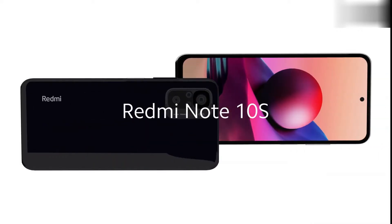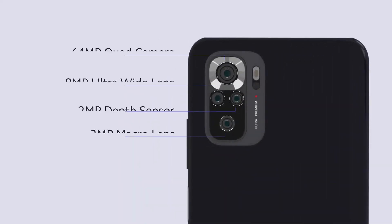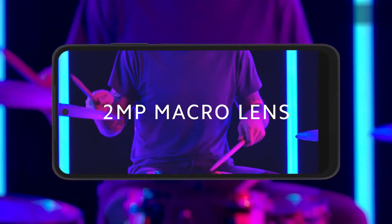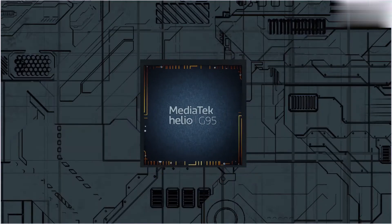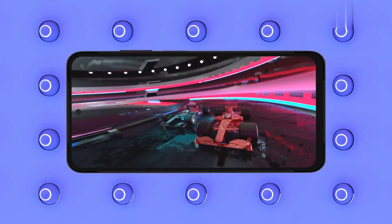There are three color variants of the Redmi 10s: Deep Sea Blue, Shadow Black, and Frost White. It features a 6.43-inch large AMOLED dot display with FHD+ 1080x2400 resolution and a 20:9 aspect ratio for a better multimedia viewing experience. The MediaTek Helio G95 octa-core processor with the latest MIUI based on Android 11 and 12nm process technology enables low power consumption and great performance. It houses a 64MP quad camera setup that allows users to capture high-resolution photos in greater detail in almost all lighting conditions as well as landscapes.